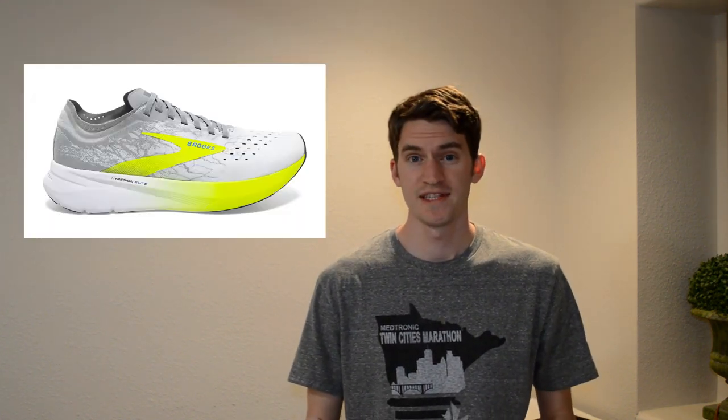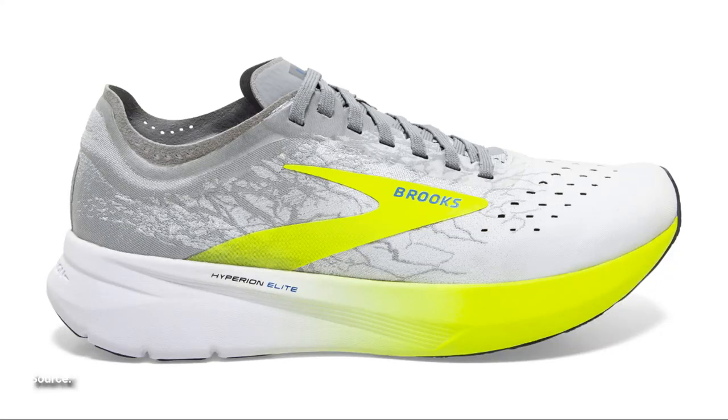Brooks is interesting — they had a limited release the day of the Olympic trials for the Hyperion Elite and the Hyperion Tempo. The Hyperion Elite is their elite racing flat at $250, but many people who got their hands on it were not very impressed. They said it was very firm, not super plush or bouncy, and durability was rumored to be around 50 to maybe 100 miles max — a lot of money for not a lot of mileage. On the day of the trials, Brooks athletes actually raced in the Hyperion Elite 2, which Brooks said would be available just a couple months later — probably about a year earlier than they would have liked to release it.